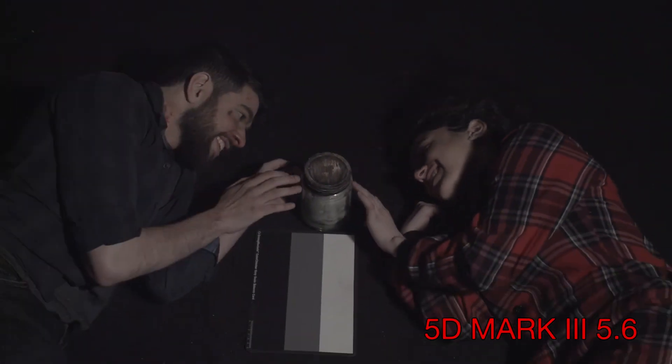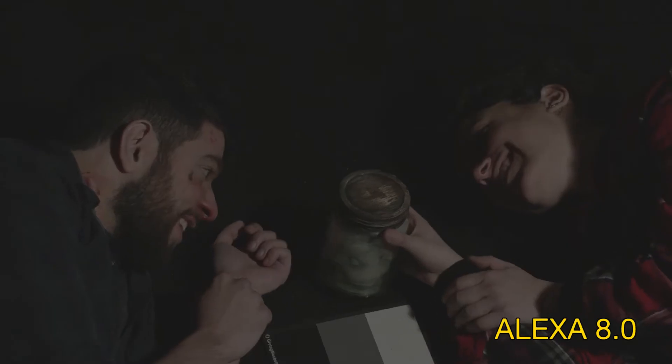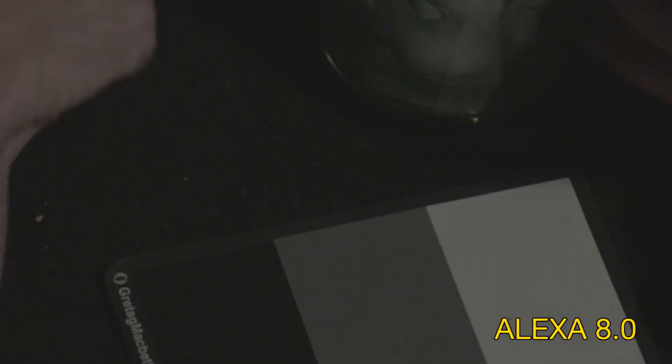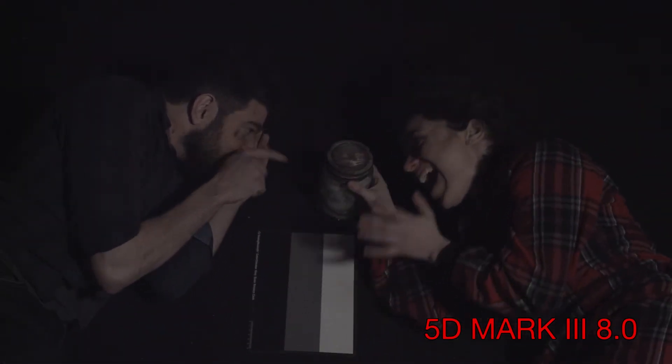The 5D now introduces noise on the gray portion of the Kodak card, there's an increase of noise in Janet's hair, and we start to get a little blue tone to the blacks due to noise. At f/8, we finally start to see blue noise in the black and gray sections of the Kodak card with the Alexa. The 5D looks atrocious — this isn't necessarily an unusable image, but it's so noisy you'll probably want noise-canceling headphones.